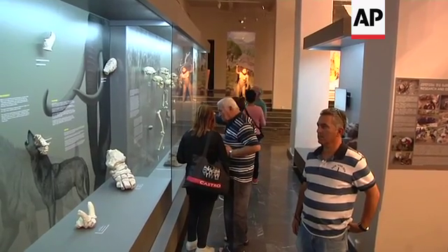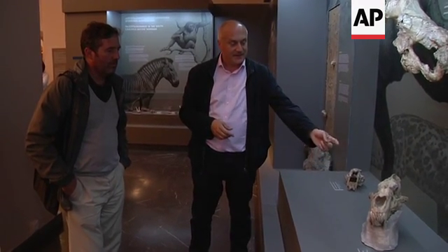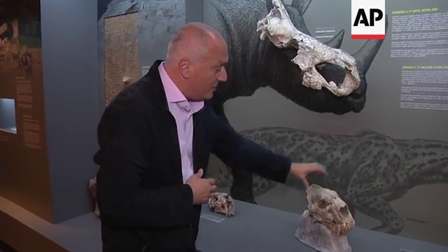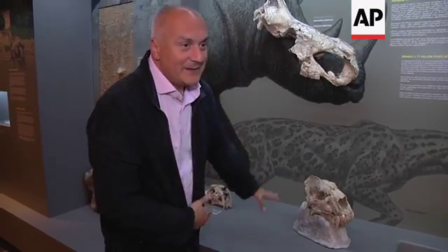Now we could say that we have the best collection in the world of early Homo out of Africa. This is a saber-tooth cat — the most complete element ever found in the world. You can see ostrich, rhinos, and particularly saber-tooth cats. You can see that this is an extinct animal and all of it is here.